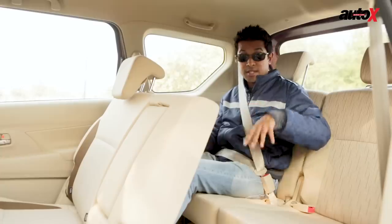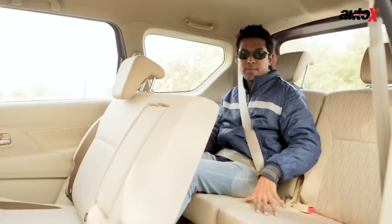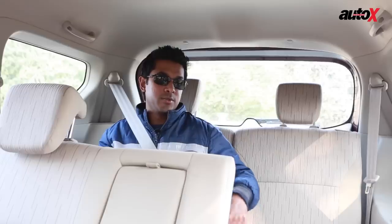One aspect to bear in mind is that the Ertiga is a seven-seater, so in the third row you can only seat two people, whereas in larger cars such as the Innova you can seat three people in the third row.